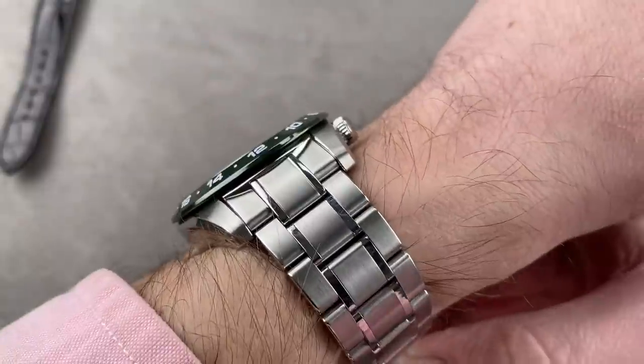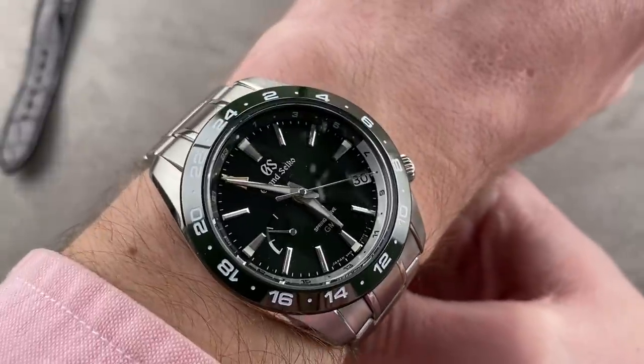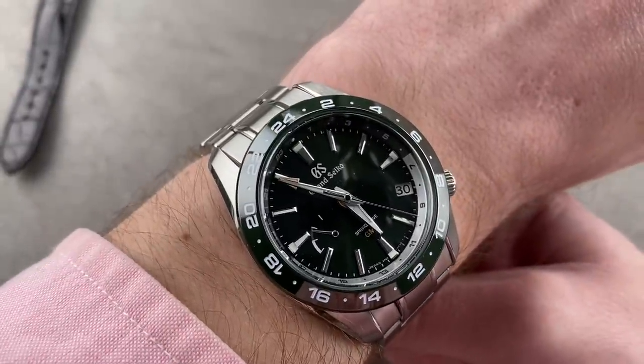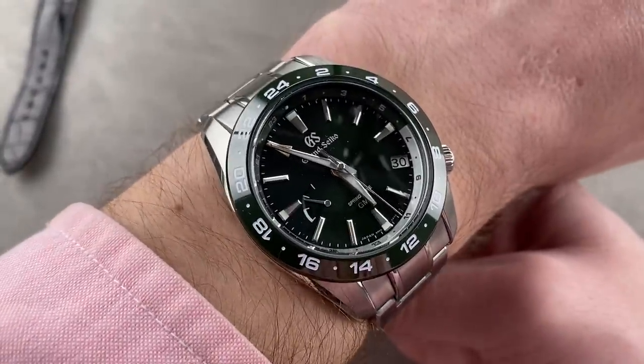200 meters water resistant, three-day power reserve, accurate to 15 seconds a month, and with 12/24-hour dual time capability. This is a watch that looks good, wears well, is rugged, is versatile, and gives you a wonderful travel complication in the GMT.